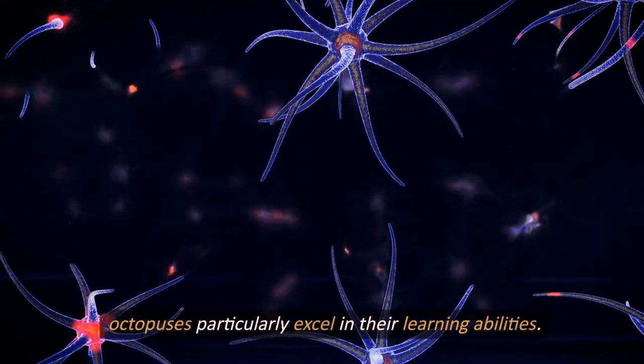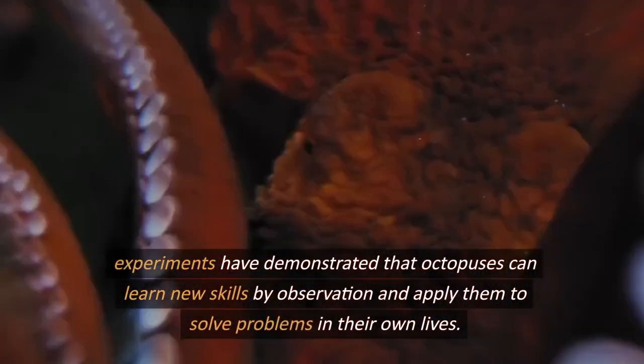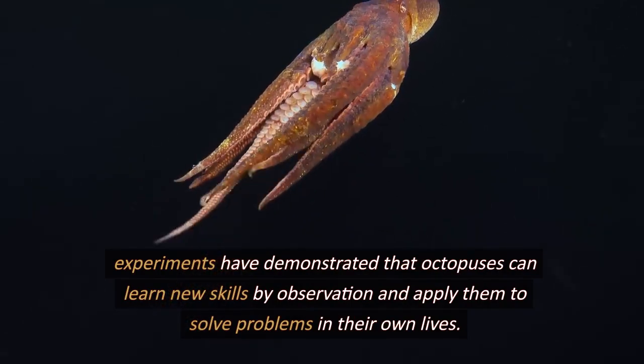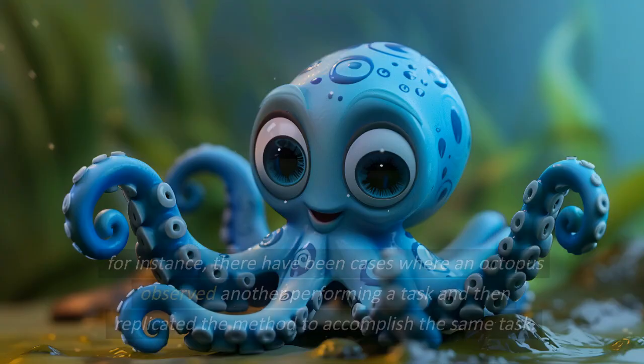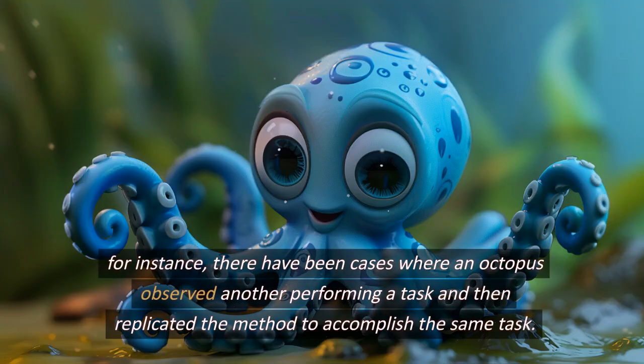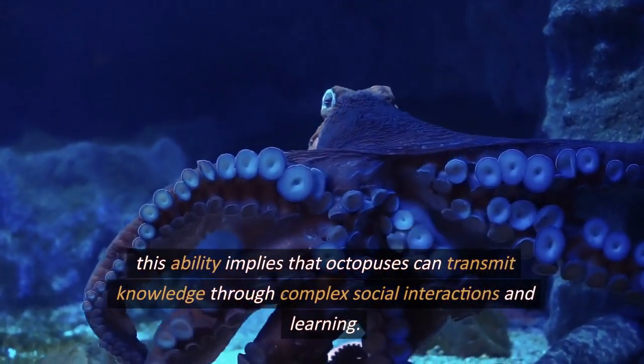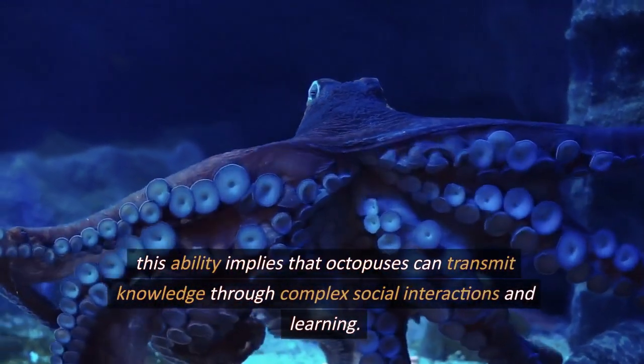Octopuses particularly excel in their learning abilities. Experiments have demonstrated that octopuses can learn new skills by observation and apply them to solve problems in their own lives. For instance, there have been cases where an octopus observed another performing a task and then replicated the method to accomplish the same task. This ability implies that octopuses can transmit knowledge through complex social interactions and learning.